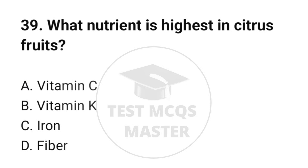Question number 39. What nutrient is highest in citrus fruits? The correct option is A: Vitamin C.